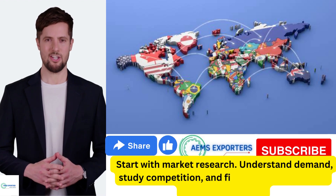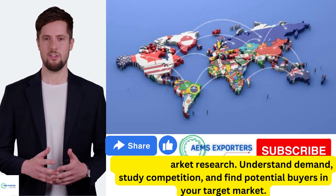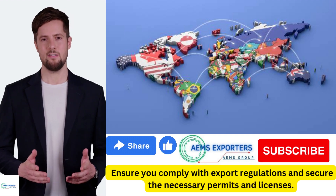Understand demand, study competition, and find potential buyers in your target market. Ensure you comply with export regulations and secure the necessary permits and licenses.